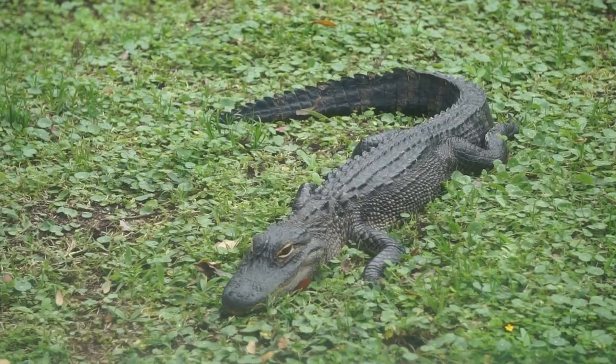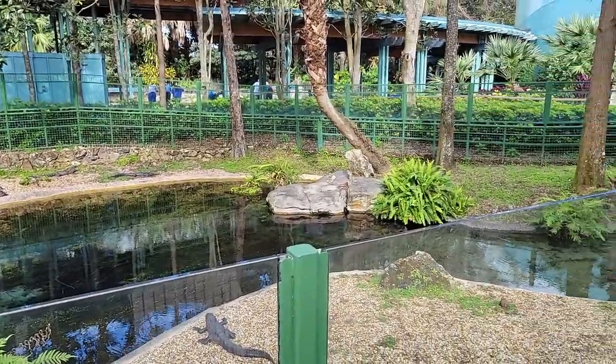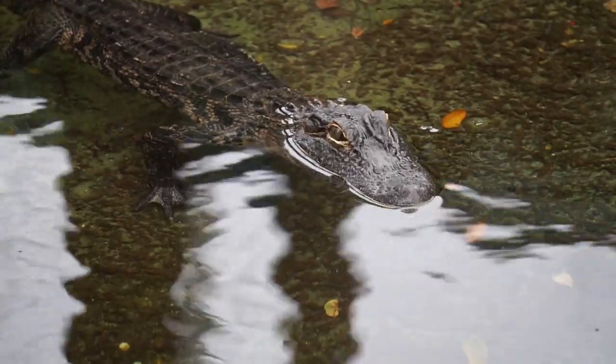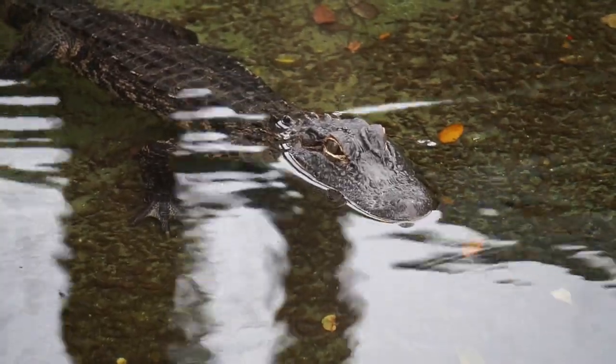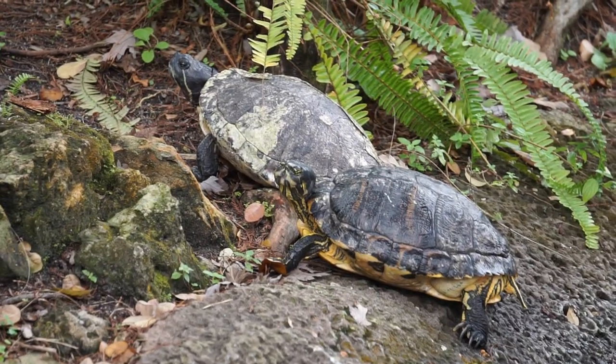Female alligators, unlike other reptiles, will protect their young for up to two years after hatching. Those first two years are critical, as 80% or more may fall victim to predators such as raccoons, otters, wading birds, and even larger alligators.